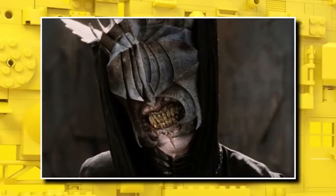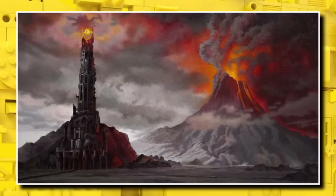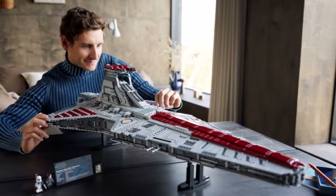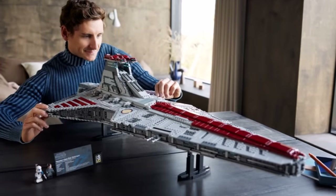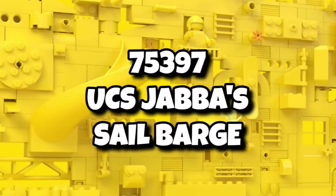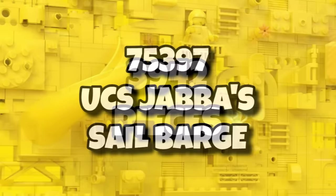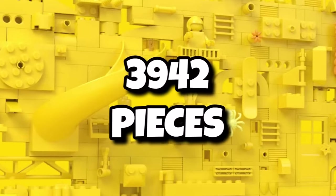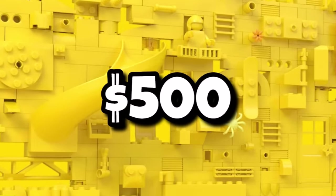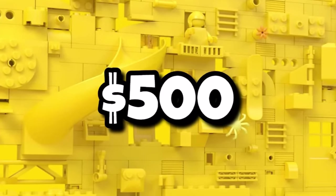I can't wait to see images of this one — I presume we will see them around the start of May. On top of that, last year we saw the giant UCS Venator launch to huge success, but this year they're doing something from the original trilogy. We now have official confirmation that set 75397 will be the UCS Jabba's Sail Barge, coming in with 3,942 pieces.